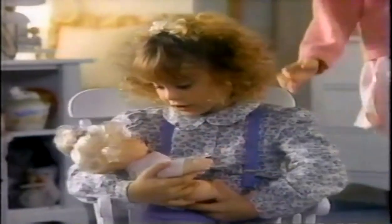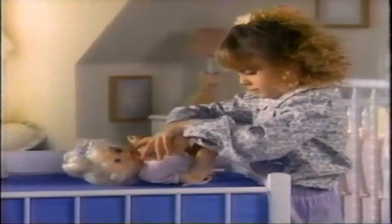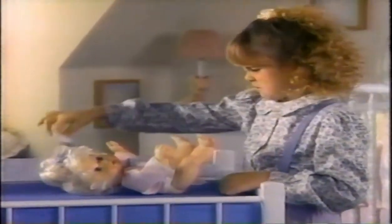Uh-oh! A dirty diaper! Baby, uh-oh! There she goes! I give her a bottle and then... Baby, uh-oh! There she goes! Seems her diaper changed again! Baby, uh-oh! Gets her diapers dirty!